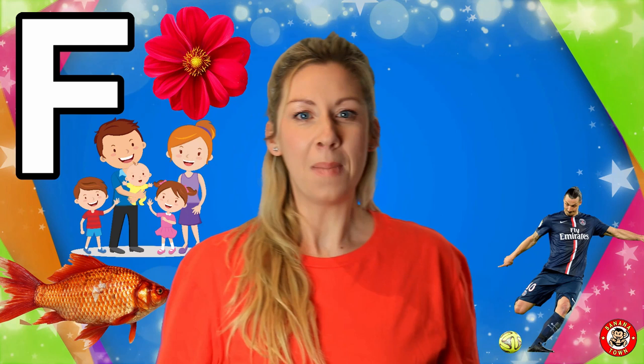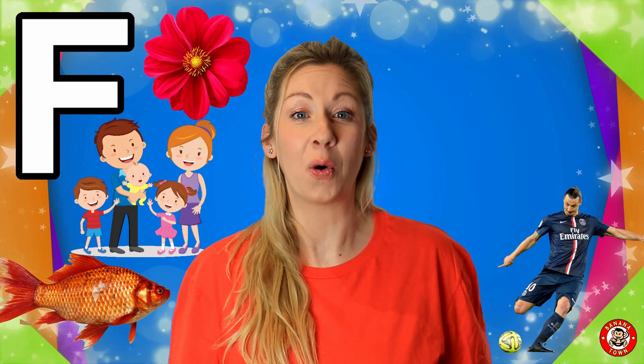F is for Football. My friends love to play football — they love to kick the ball back and forth. Do you support a football team?